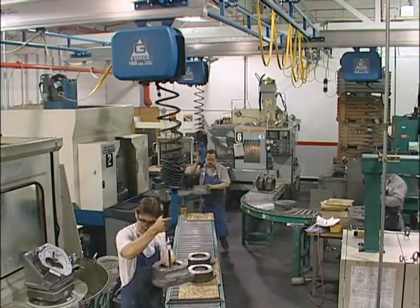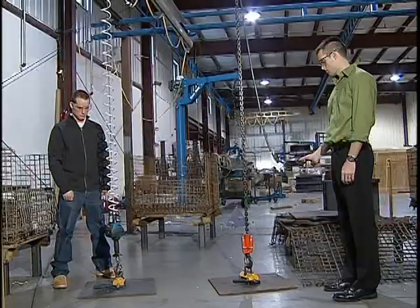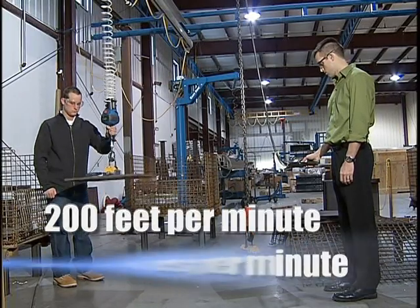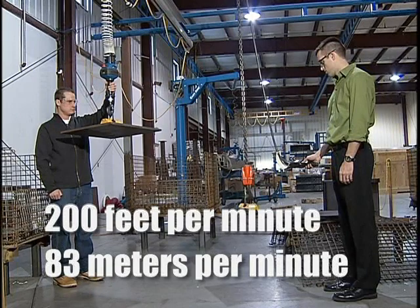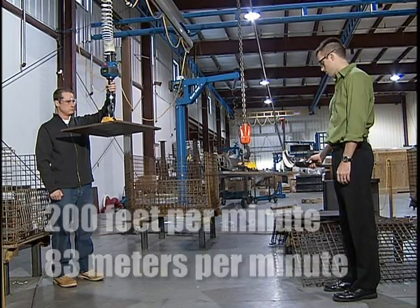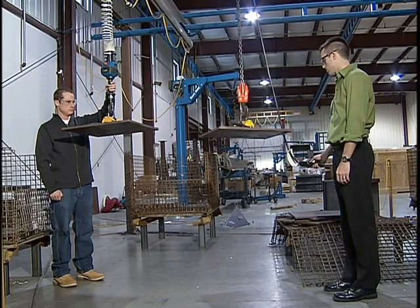Increasing the pace at which an operator can perform a task will result in higher productivity. With speeds in excess of 200 feet per minute or 83 meters per minute, the G-Force travels more than 10 times faster than traditional high-speed lifting devices currently on the market and provides a smooth, fluid movement unattainable with traditional lift assist devices.